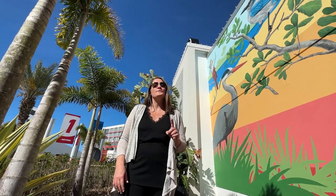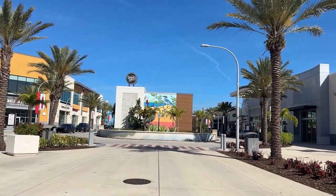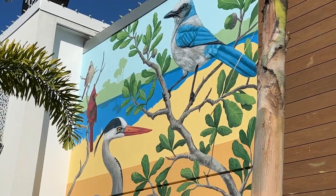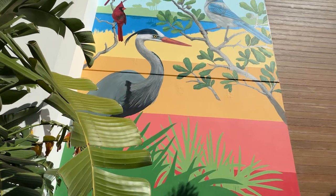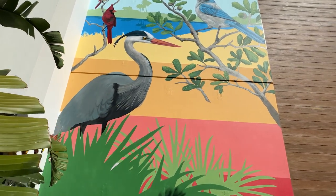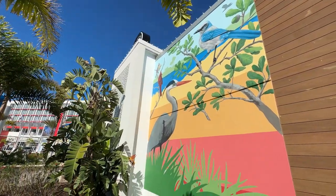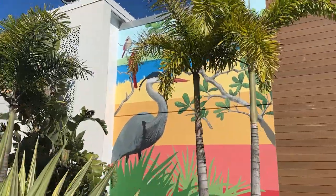Welcome to the newest mural here at One Daytona — you can see it as soon as you drive up off International Speedway Boulevard. Created by local muralist Beth O'Connor, we're so happy to have her create this beautiful mural celebrating the beauty of natural Florida. You'll see a Florida scrub jay, the only bird species endemic to the state of Florida, as well as a male and female cardinal.